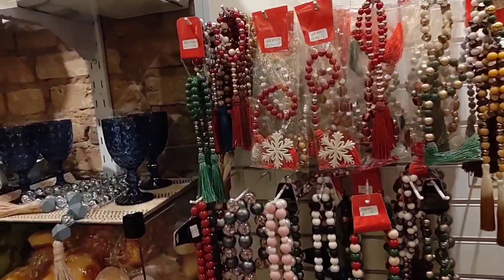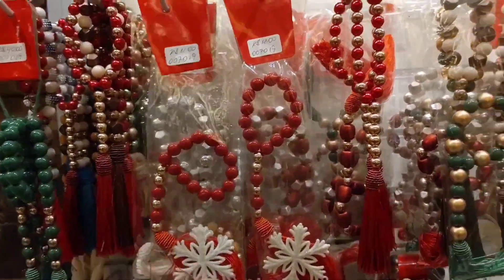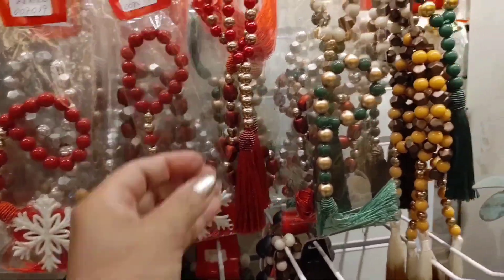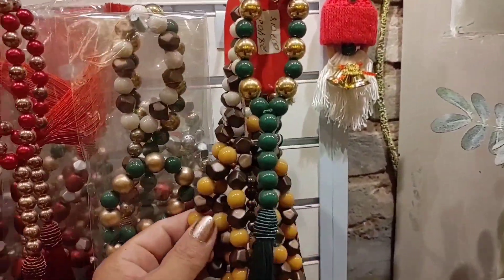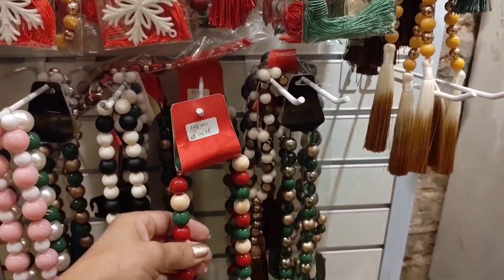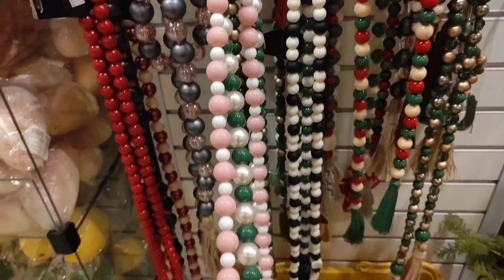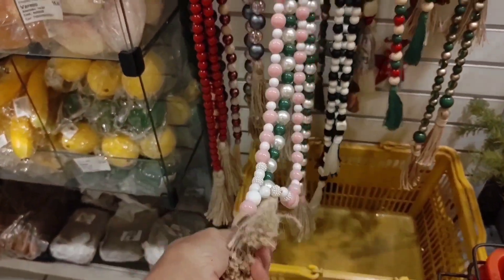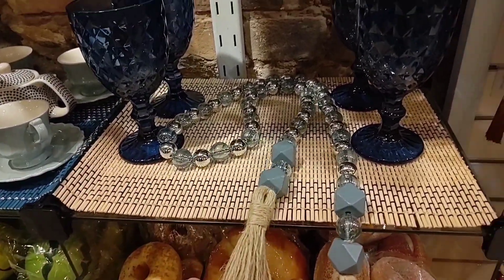I'm going to start with these beautiful colors here for decoration. This larger one is R$69 and the smaller one is R$12. Look how beautiful — there are various color options. Here you also find a lot of domestic utilities.